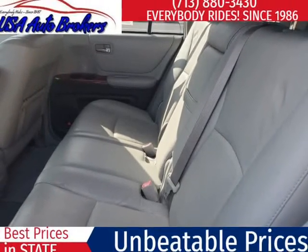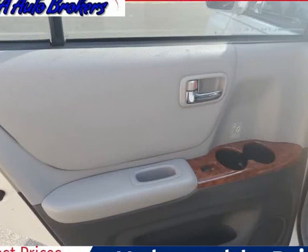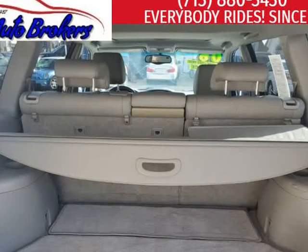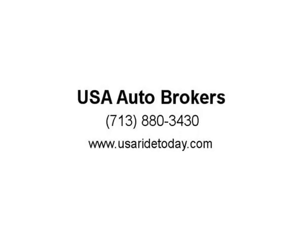Our Highlander Hybrid Limited trim treats you to leather heated front seats, a huge sunroof, beautiful wood grain accents, third-row seating, an AM/FM stereo with CD and cassette player, steering wheel audio controls, power accessories, and more.